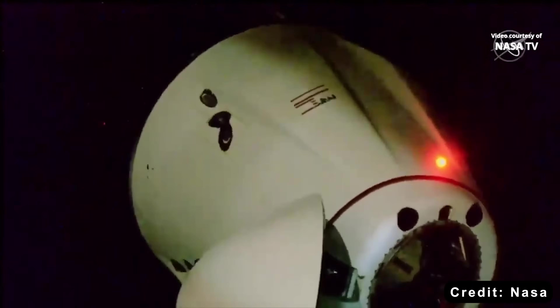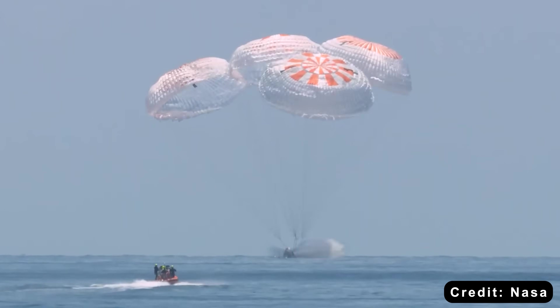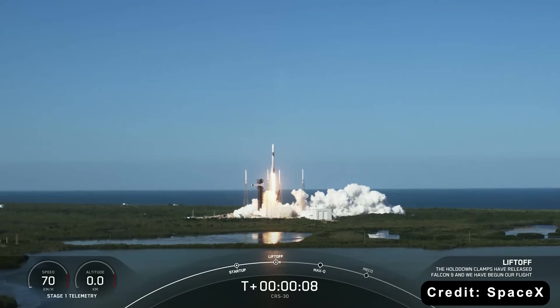What if I told you there's a spacecraft that's flown over 35 missions to the ISS, slashing costs with reusability and proven reliability? That's SpaceX's Cargo Dragon, the undisputed champ of orbital resupply.